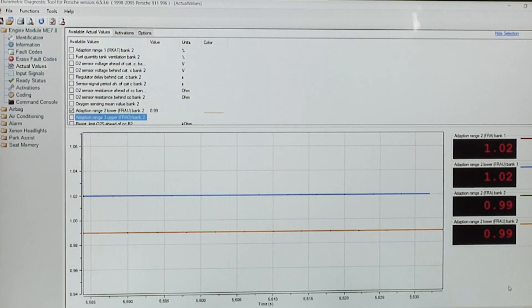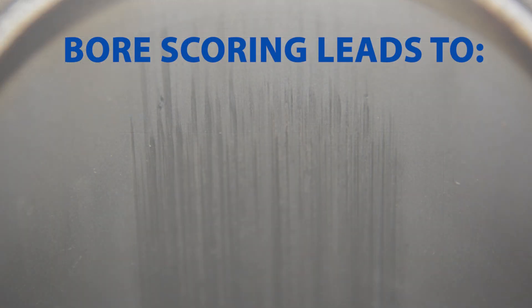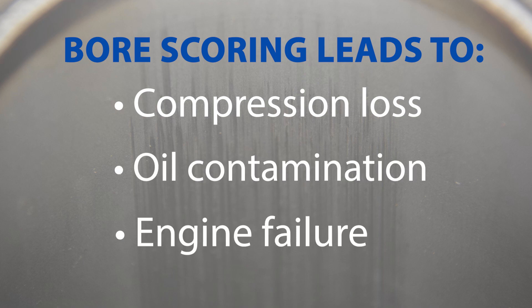Once you know there's scoring, it's critical to investigate what caused it, like bad fuel injectors or enrichment issues from vacuum leaks. Remember, bore scoring isn't just cosmetic — it leads to compression loss, oil contamination, and eventual engine failure.